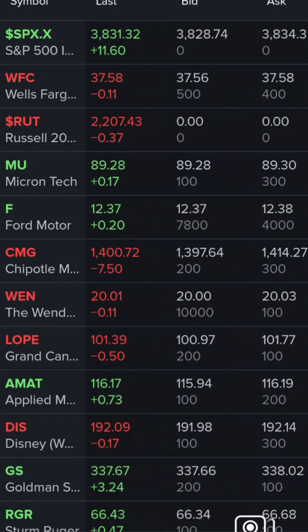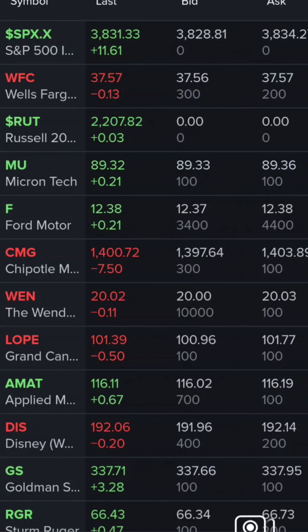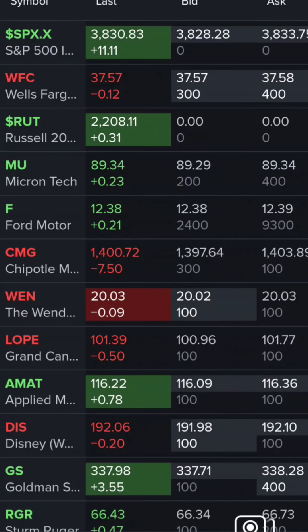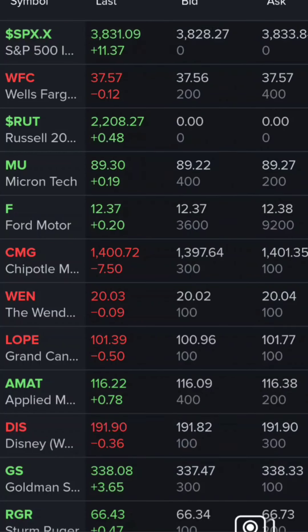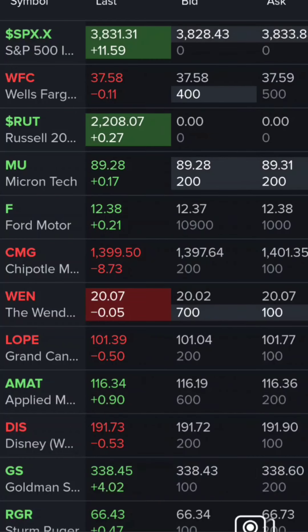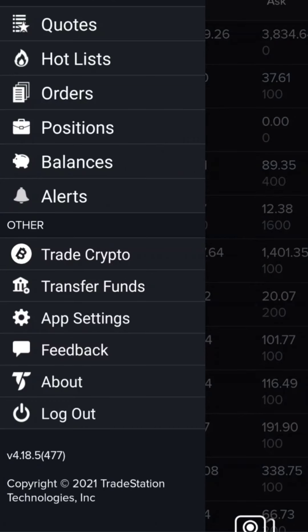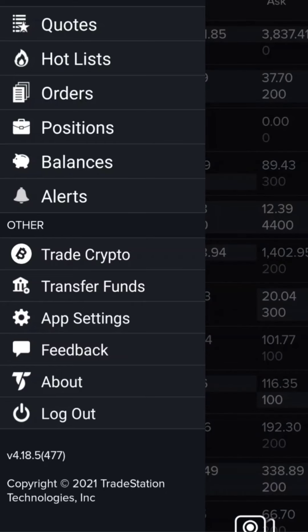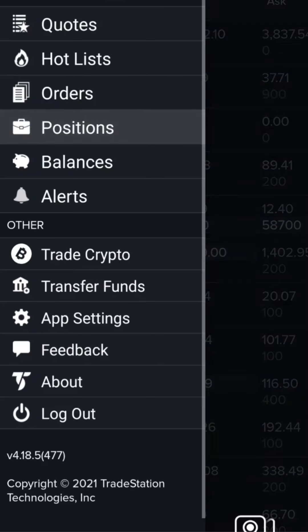Yo guys, what's up? Welcome back to the Daily Options Trade. Today I've switched accounts — you can see I'm at TradeStation. I have an option that needs attention that's expiring this week, so I swapped over. My buying power is a little lower than I'd like it to be in my Thinkorswim account, so I'm going to take care of this option today and see how that goes.